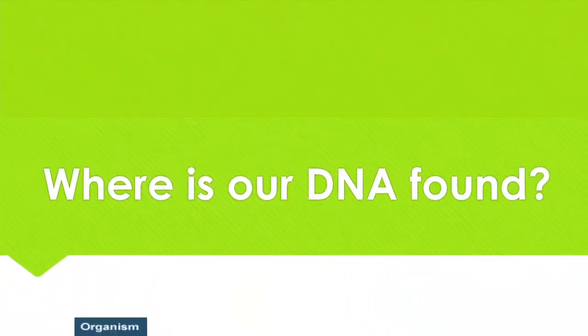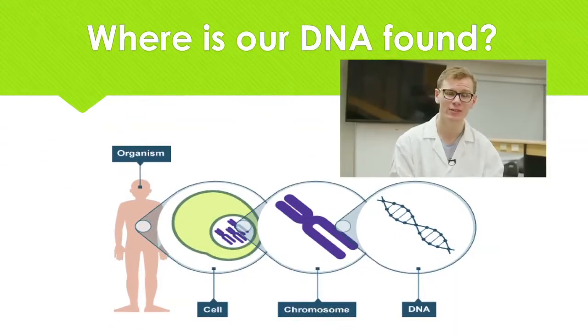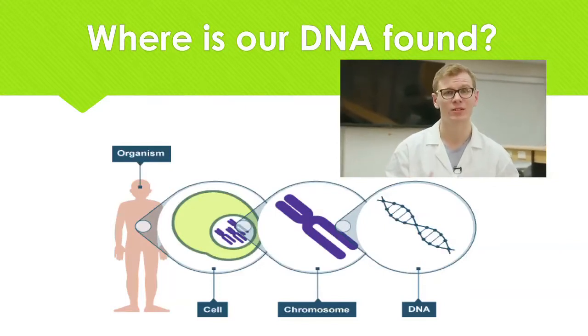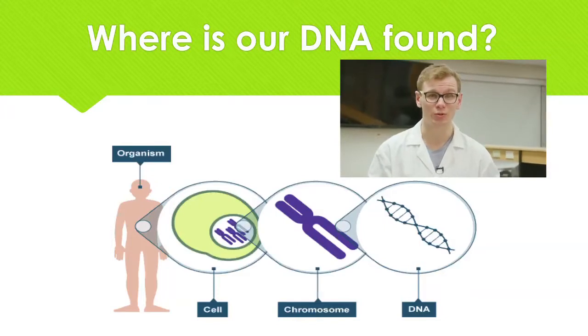But where exactly is this DNA found? Well, it's found within your cells. Cells are what make up parts of our body. So we have skin cells, we have blood cells, we have hair cells, we have eye cells, so on and so forth. Now we have trillions of cells within our body and within each of these cells is a strand of DNA.